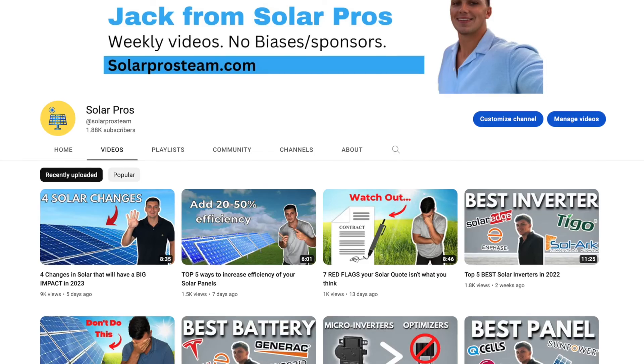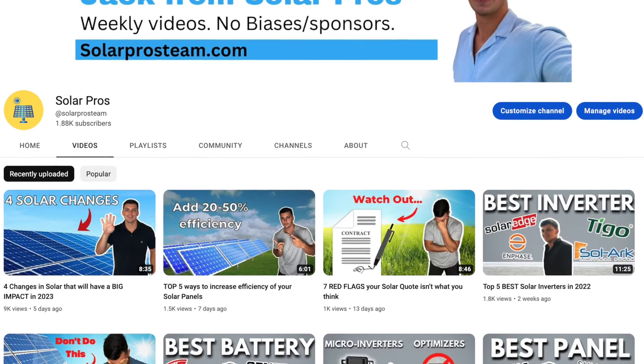I hope this video was able to educate you and help you as you look to go solar. At this point with my YouTube channel, I'm just looking to grow by providing consistent value. So if you found this video deserving, I would appreciate a like so it can reach other people, as well as possibly subscribing to the channel so you can see future content. My name is Jack and I will see you guys next time.